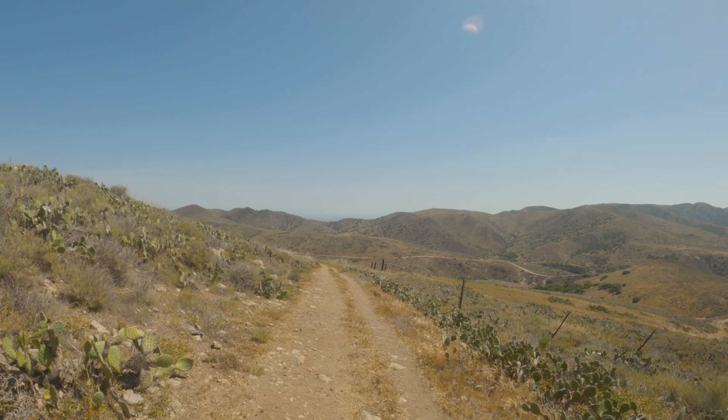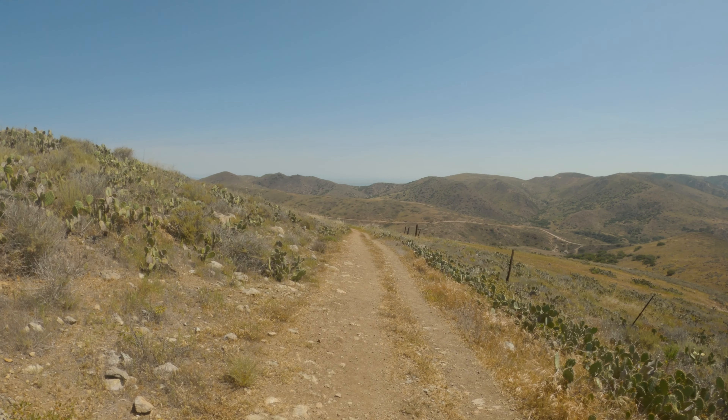So there's the mainland way over there. Right now we're on the west side of the island still. We're on the Trans Catalina Trail.